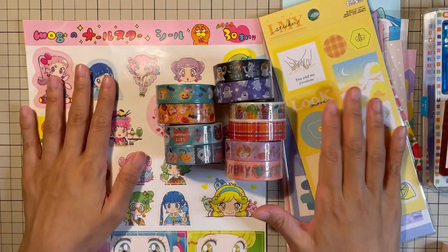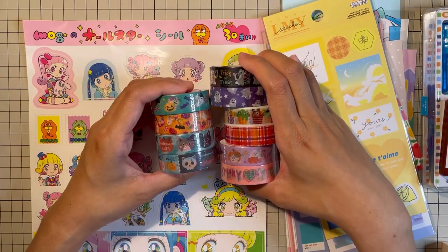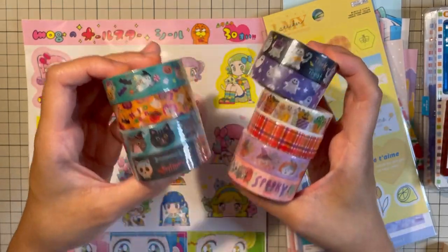Do you have Daiso in your country as well? And if you do, do you get the same selections as Japan or Korea? Please let me know in the comments.